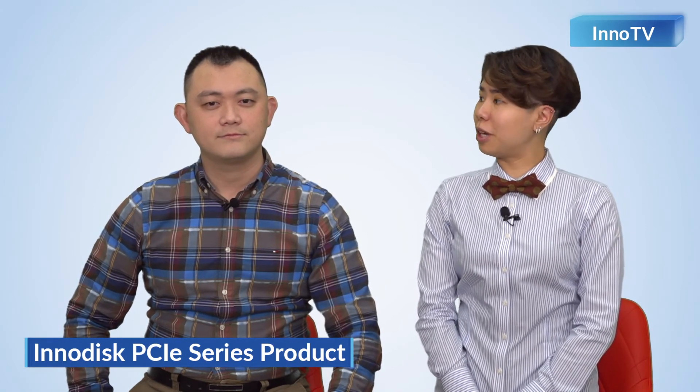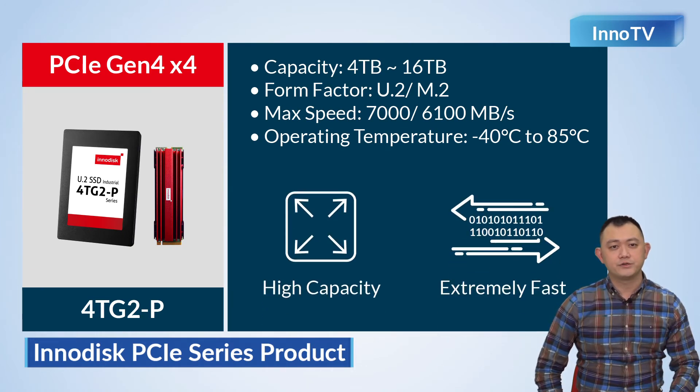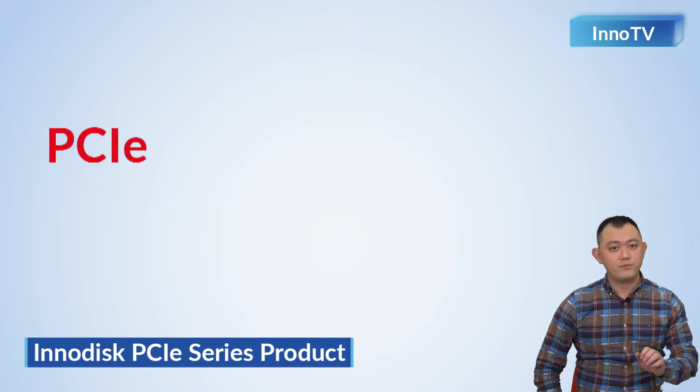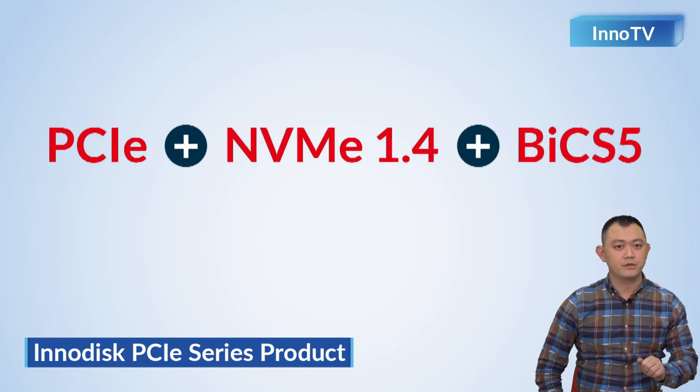What about 4TG2-P? The 4TG2-P is a solution with 8 channels. This series focuses on providing high capacity and high performance. InnoDisc plans to provide a 16 TB solution, and its maximum speed can reach over 7 GB per second. Another key point is that this solution will have the PCIe x4 BIX-5 LAN solution in the second half of 2021.